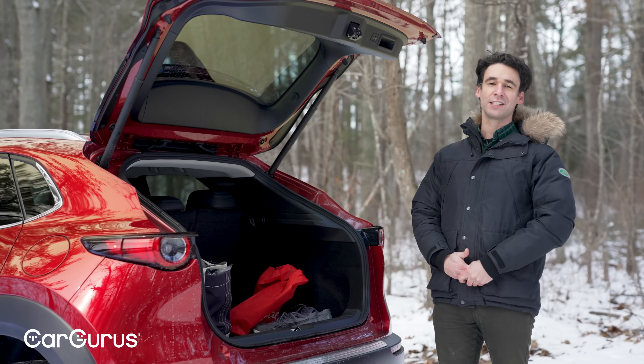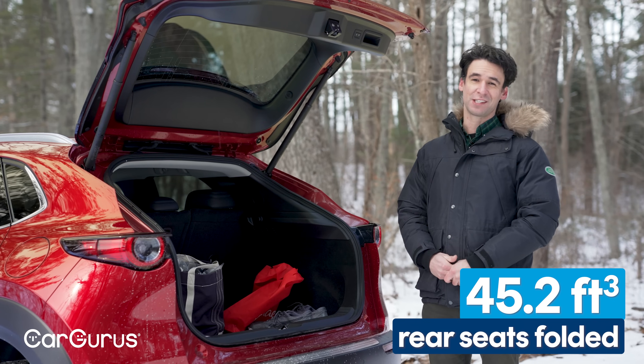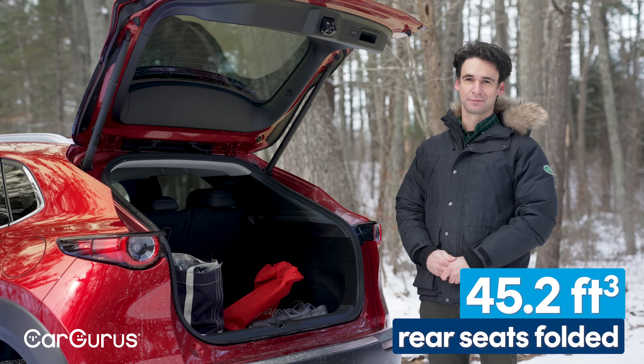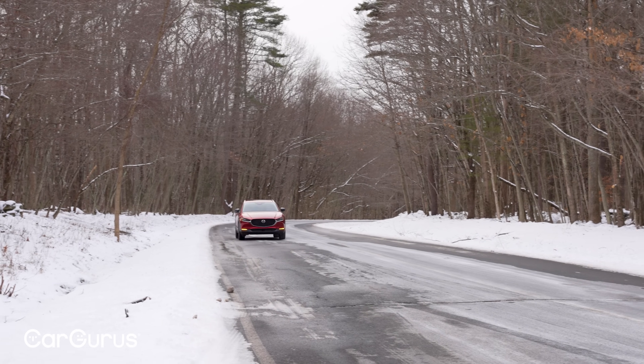Behind the rear seats there's 20 cubic feet of cargo space; when the seats are folded that goes up to 45. This is a small car by any standard, but the CX-30 is a pleasant car to drive — that's what Mazda does first before anything.